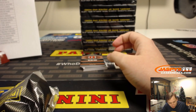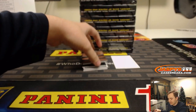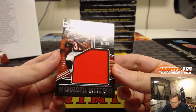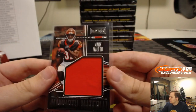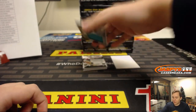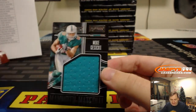I think that's player worn — yeah, player worn. A lot of the second-year guys are. We got Mark Walton, number 199, for the Bengals — Paul Harris with the Bengals. We got Mike Kosicki for the Dolphins, number 199.